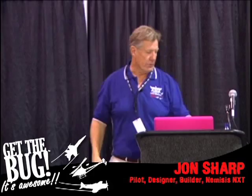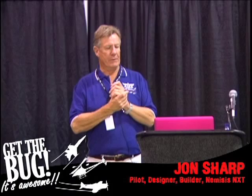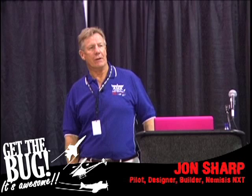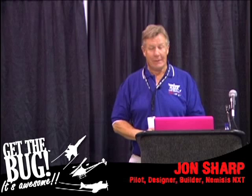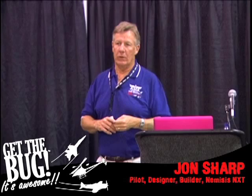Future plans: we have a lot of plans in store for Team Nemesis. We want to break a whole bunch more records with this airplane. I'm here to announce that we've established a plan for 2010 that we're calling the Nemesis World Domination Tour, where we're going to go out to a site in New Mexico and attempt to, in about a week's time, break as many as eight different speed records in two different weight categories, centered around Memorial Day weekend. Keep your eye out for that.